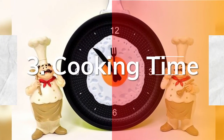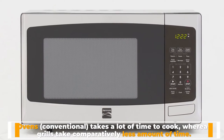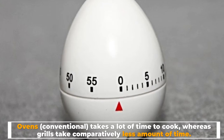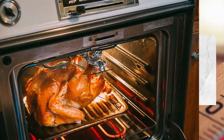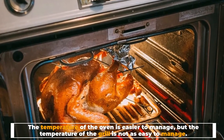3. Cooking time: conventional ovens take a lot of time to cook, whereas grills take comparatively less amount of time. 4. Temperature: the temperature of the oven is easier to manage, but the temperature of the grill is not as easy to manage.